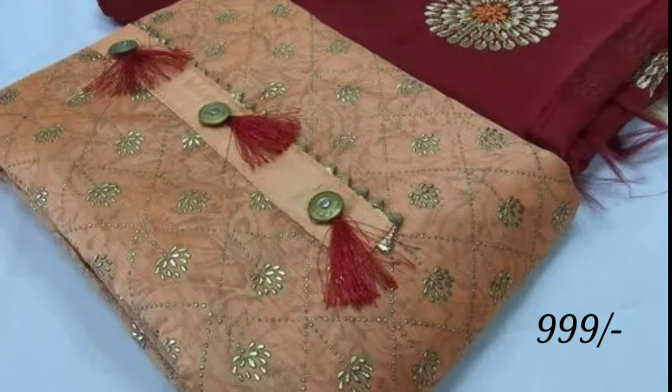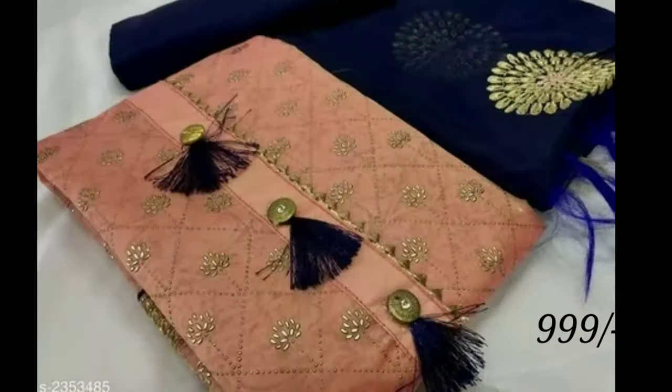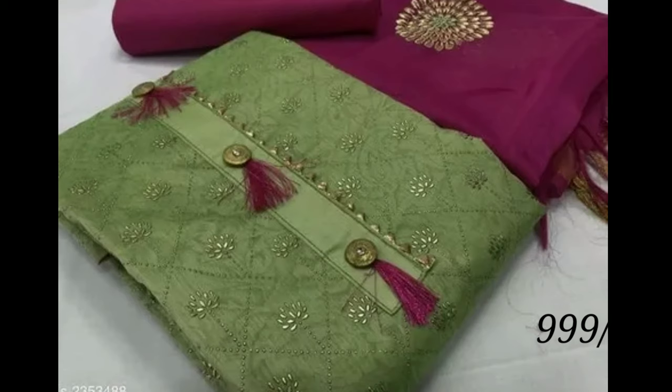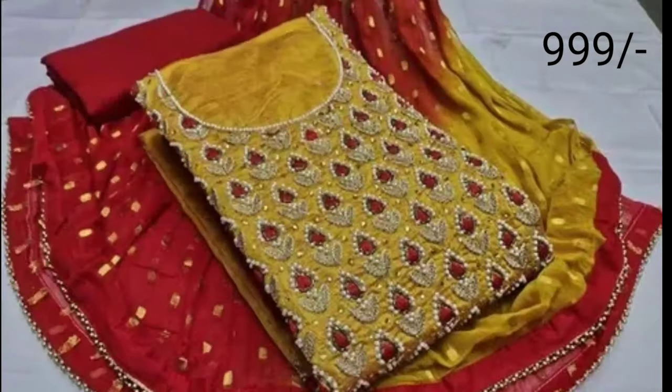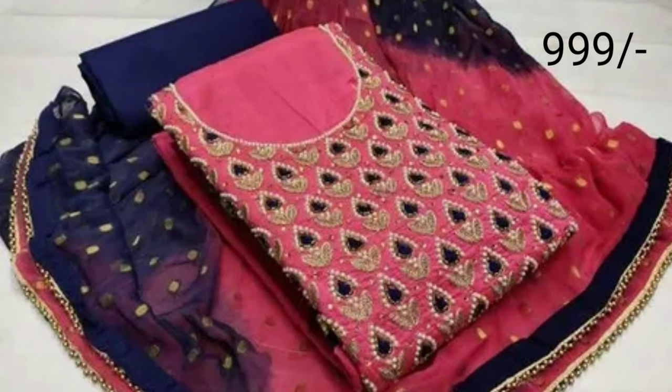Latest Designs channel is not responsible for buying and selling purposes. My channel's purpose is only for showing you different types of latest trendy designs. These pictures will help you to choose the right one for you. If you like these dress materials, you can visit the jargstore.in website and purchase from there. In my channel, we provide all kinds of latest trending designs for my viewers and subscribers.